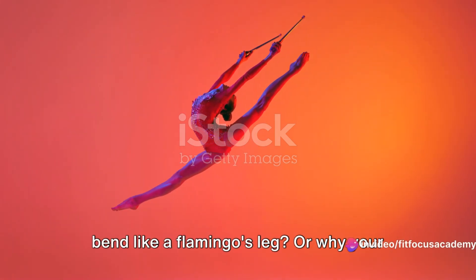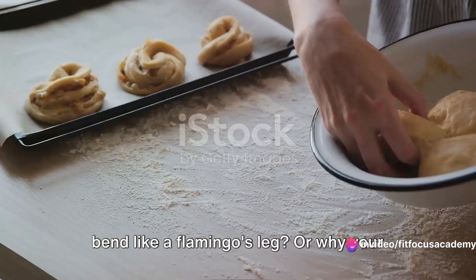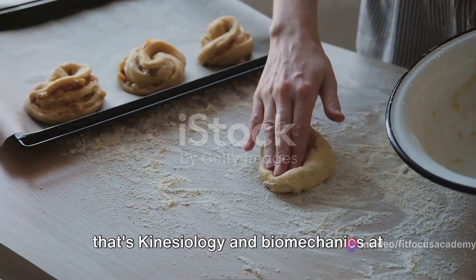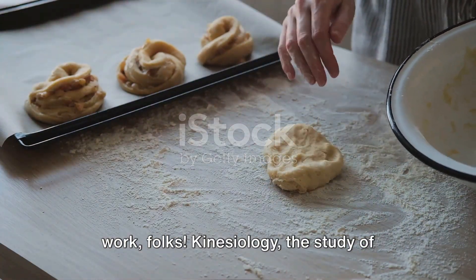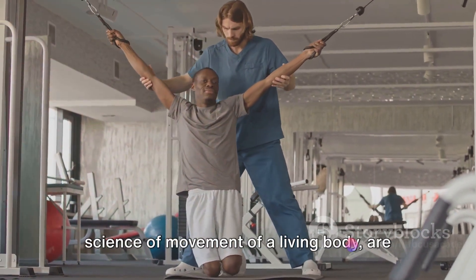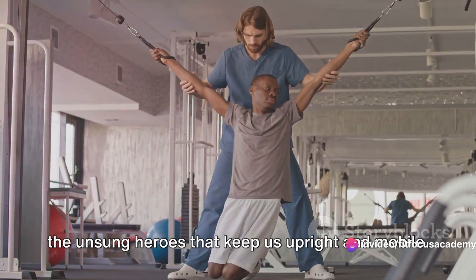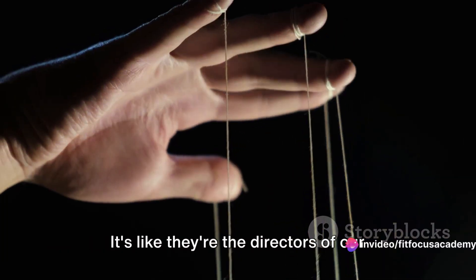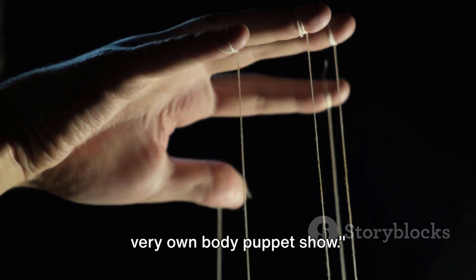Ever wondered why your elbow doesn't bend like a flamingo's leg? Or why your knee doesn't twist like a pretzel? Well, that's kinesiology and biomechanics at work, folks. Kinesiology, the study of human movement, and biomechanics, the science of movement of a living body, are the unsung heroes that keep us upright and mobile. It's like they're the directors of our very own body puppet show.